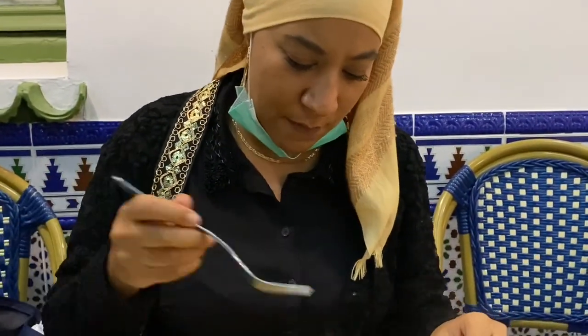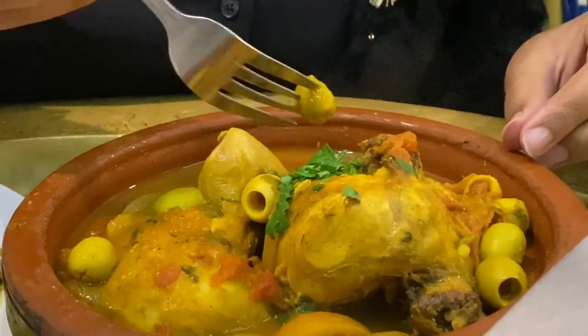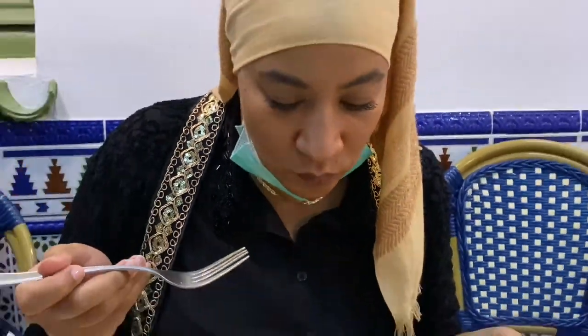Tiene súper buena pinta, a ver si sabe medianamente como el de mi madre. Es que me encantan las aceitunas. Como el de mi madre no sabe, pero está bueno.